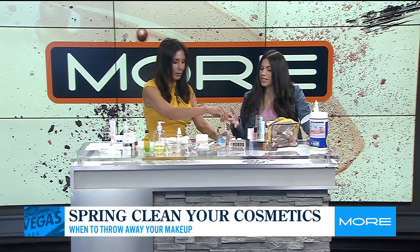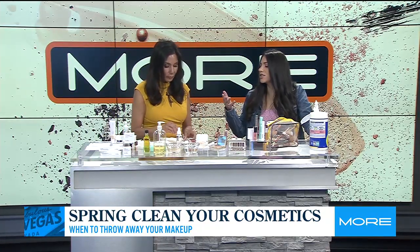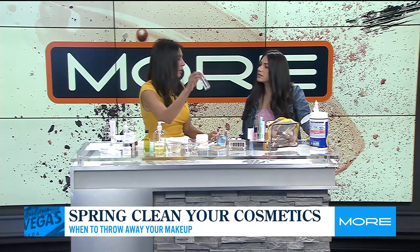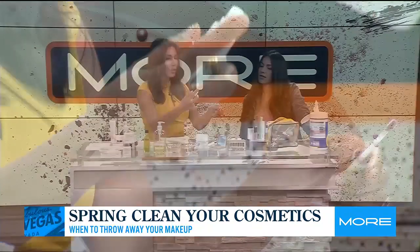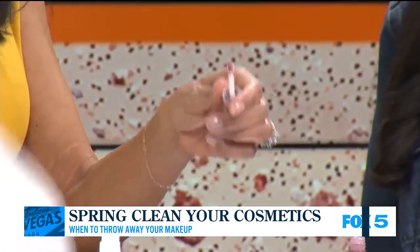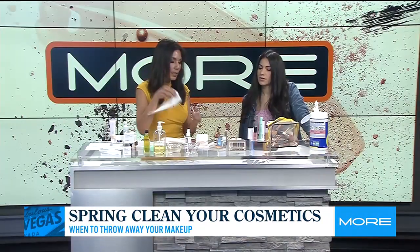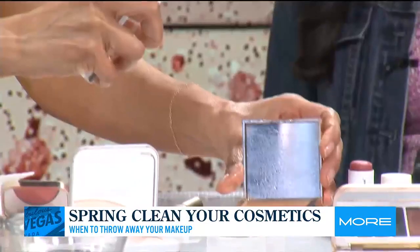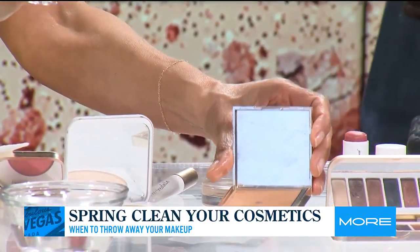So show us how to clean something because we may be able to extend it just a little bit, right? Yes. So this is just plain old rubbing alcohol. I like to put it in a spray bottle and you just want to spray the applicator and then wipe it down. You could also do this on your powders as well — spray straight on. Oh, you can? Yes, with alcohol. It's not going to ruin it.